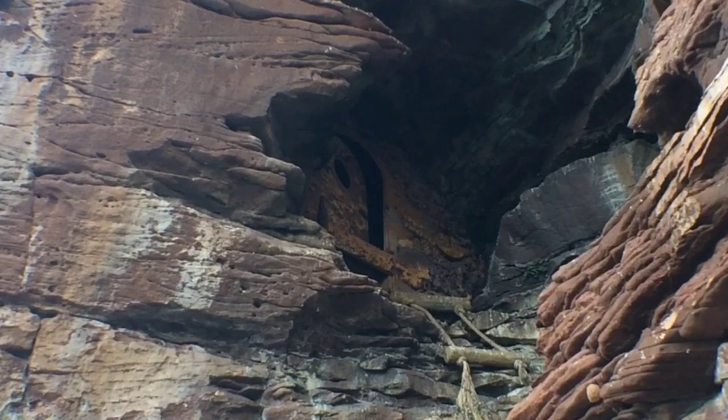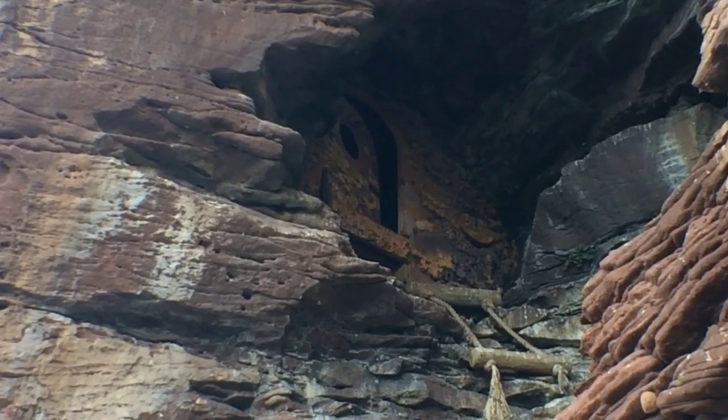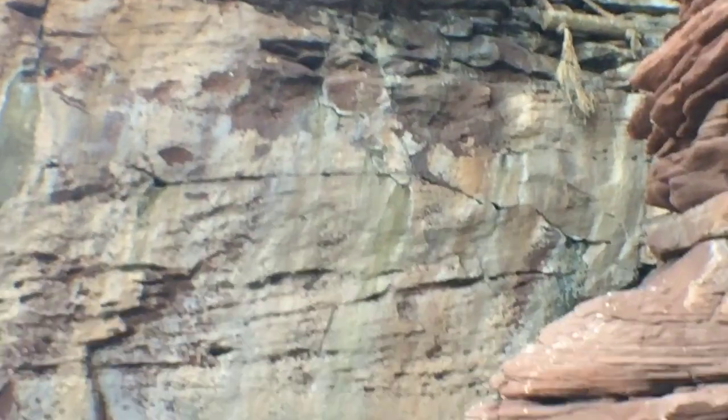A window of the cave. That is pretty cool.